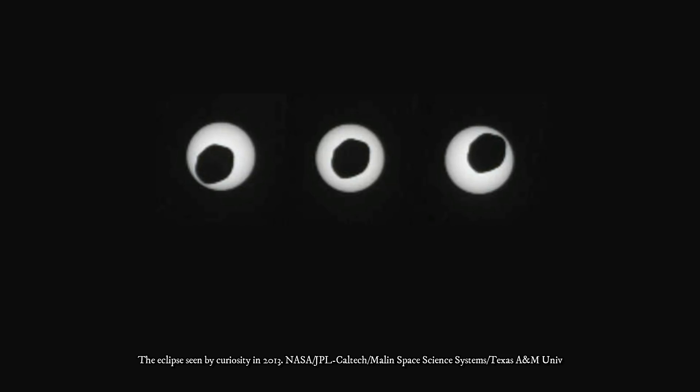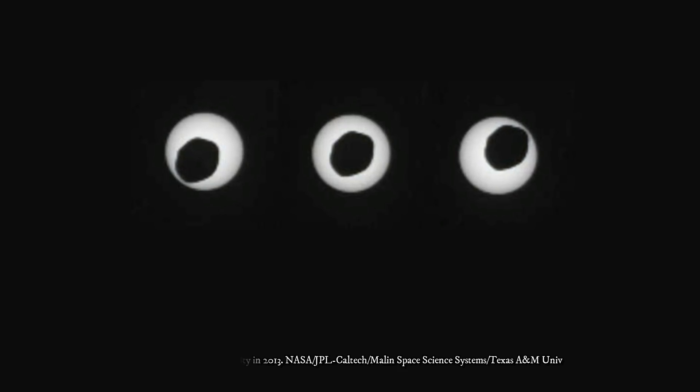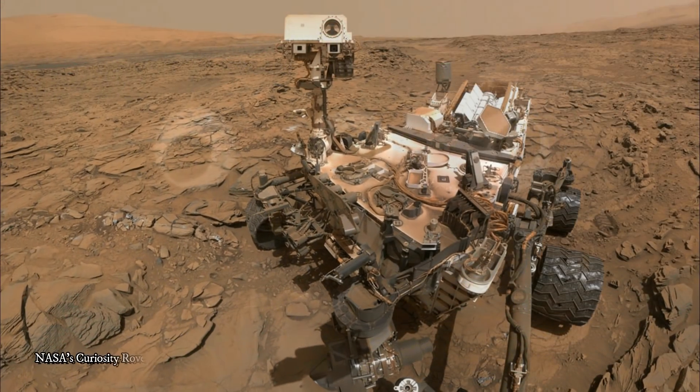Curiosity also saw a solar eclipse from the surface of Mars in 2013, when the Martian moon Phobos passed in front of the sun. This sunset, though, is really quite impressive.